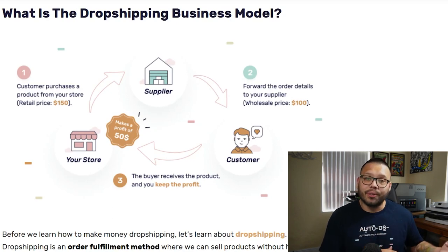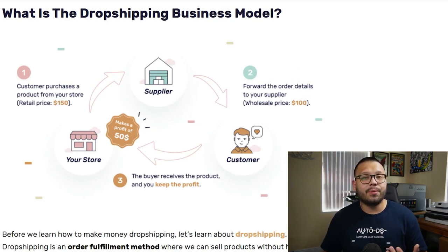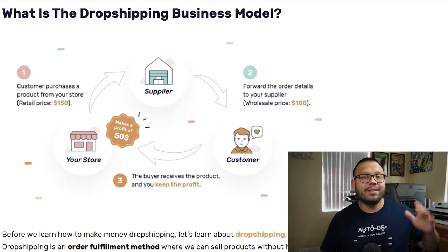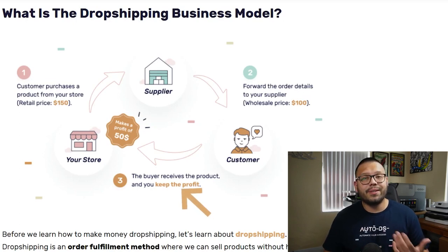Now it's up to you to start fulfilling that order. You're going to take that order, then go to the supplier and place the order for those same exact pair of shoes, but instead of paying $150, you're going to be paying maybe $75 or $100. Your supplier is going to take that order, find those shoes, and ship them directly to the customer's address. The extra $50 or $75 that you have is yours to keep — that's your profit.